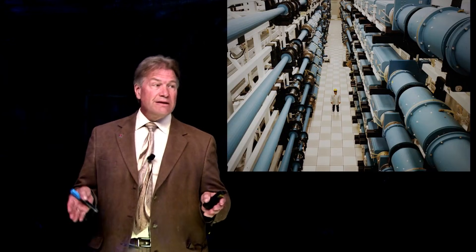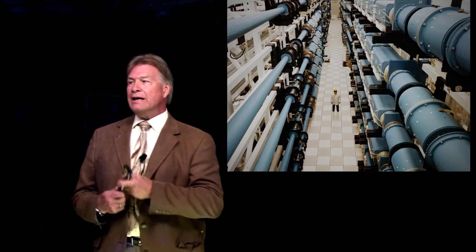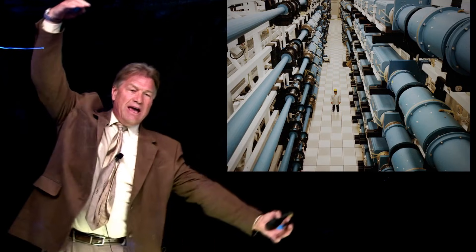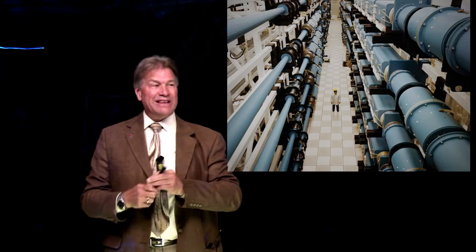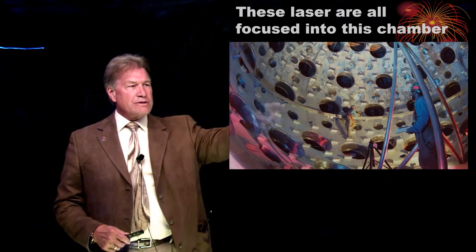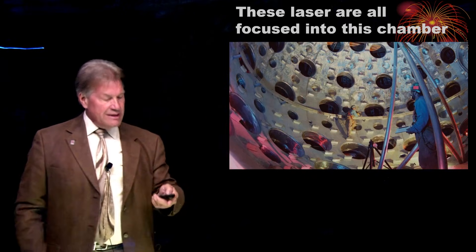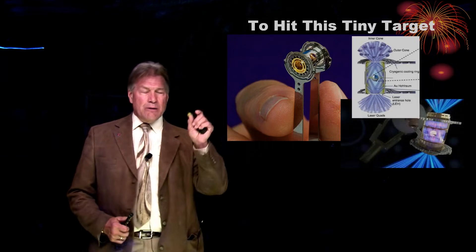To show how big the lasers are — we think of a laser beam as a tiny little beam, but these laser beams are this big in diameter, so they won't actually break down the air. And then all of those are focused. A laser comes through each one of those big holes — that's where one of the lasers comes through. Then it's focused down onto this tiny pellet.